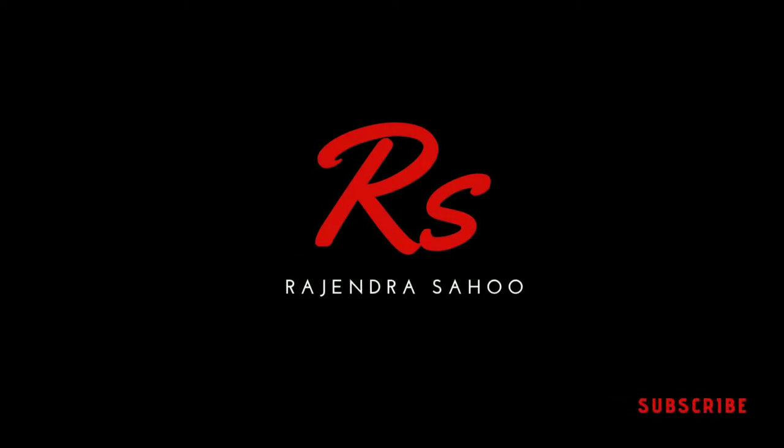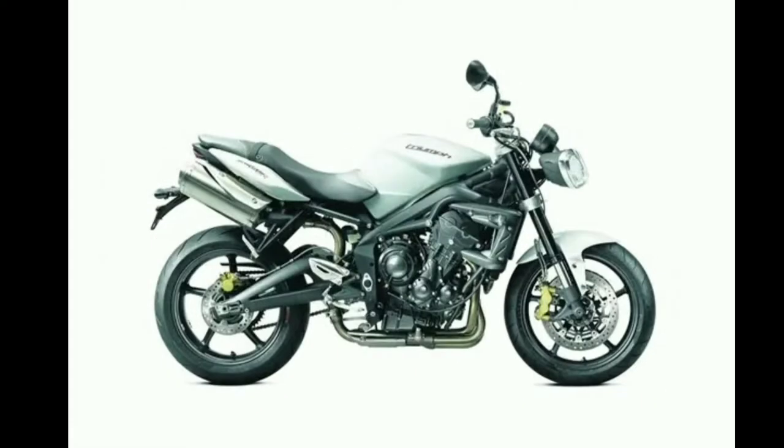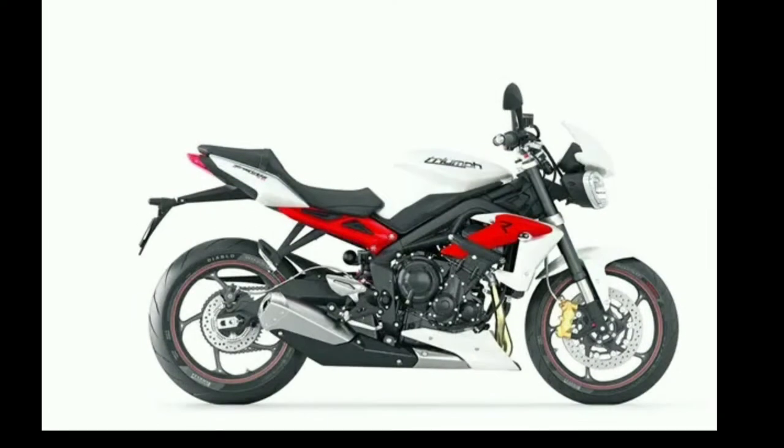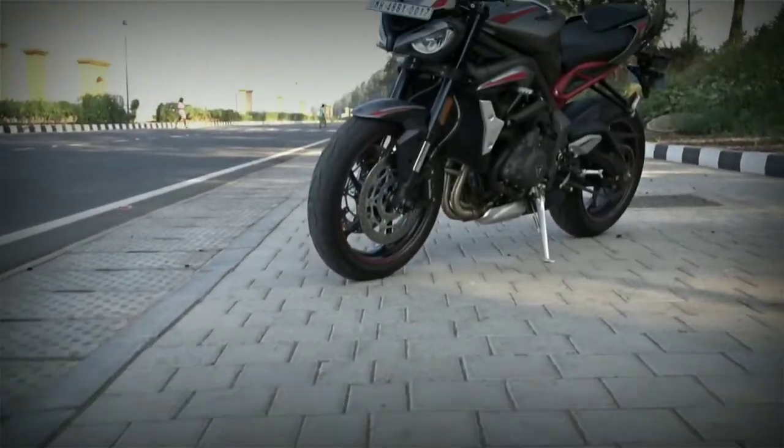In a world of countless motorcycles, there are few who have attained cult status. One of them is this hooligan — the Triumph Street Triple R — and with its 2020 avatar, it is more well-mannered and tractable.